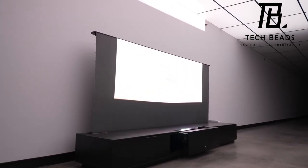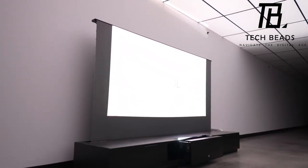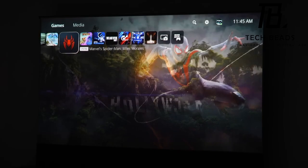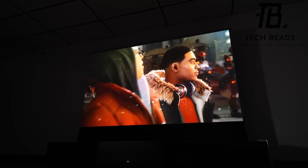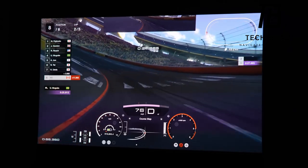However, it does come with a substantial price tag of around $15,000, but the unparalleled experience it provides justifies the investment. What stands out about the Vanish Laser TV is its commitment to user comfort during extended gaming sessions, thanks to its eye-friendly engineering.